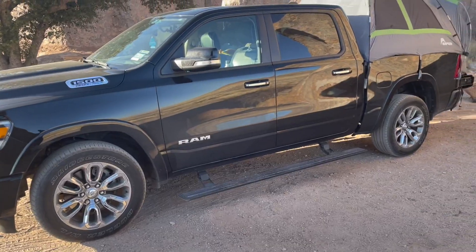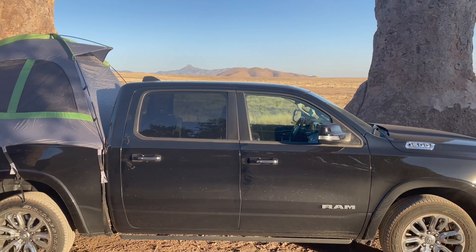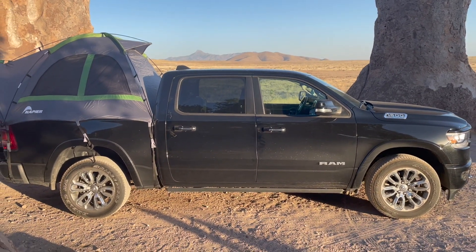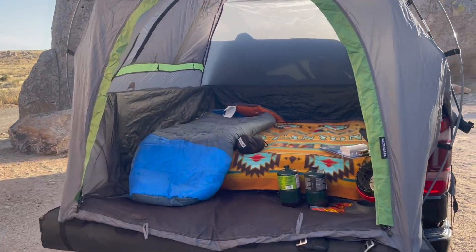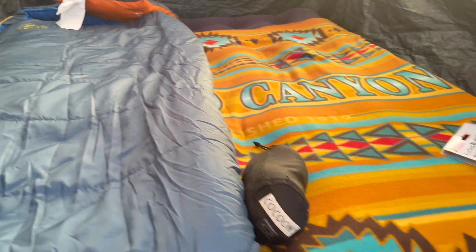That actually wasn't too bad. I think I prefer setting up the tent this way because it makes things a little bit easier whenever the tent's already anchored down. Anyway, I'm going to go ahead and finish setting up camp and then I'll give you guys a tour of the campsite and then we'll get some dinner going.